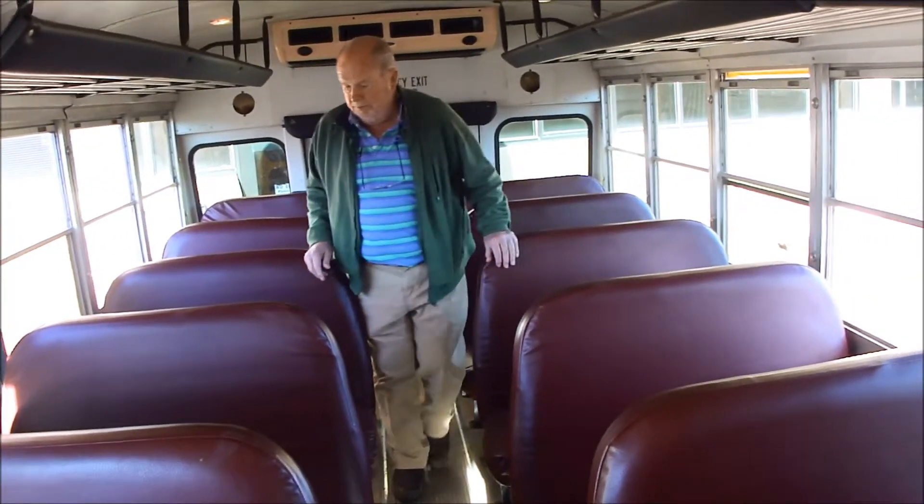I think there's seatbelts for two or three to a seat. Anyway, it's got seatbelts.